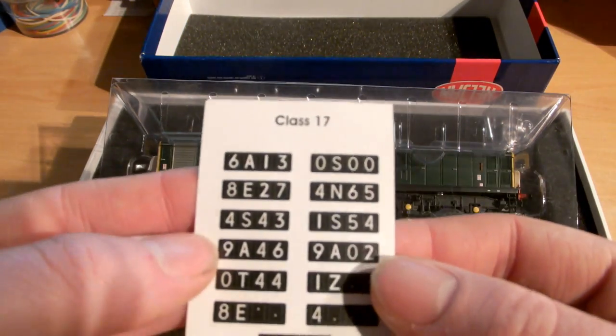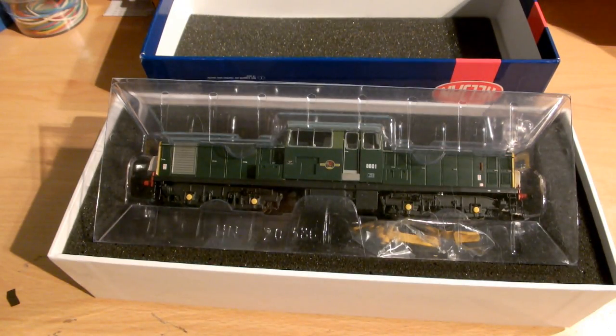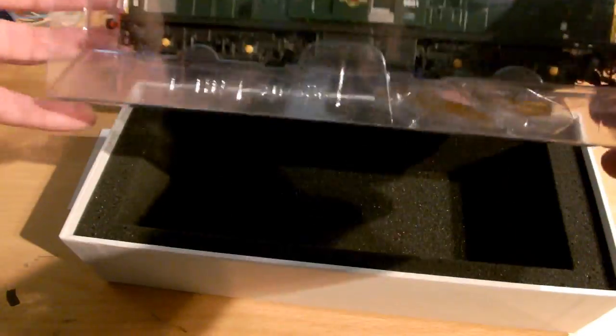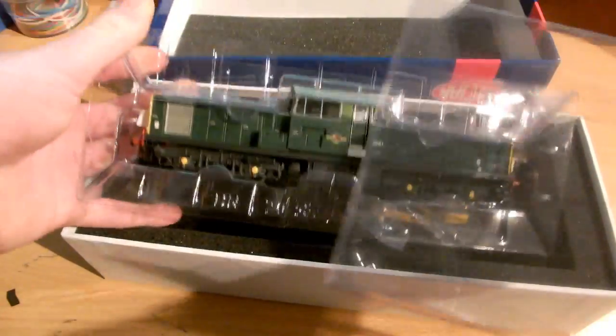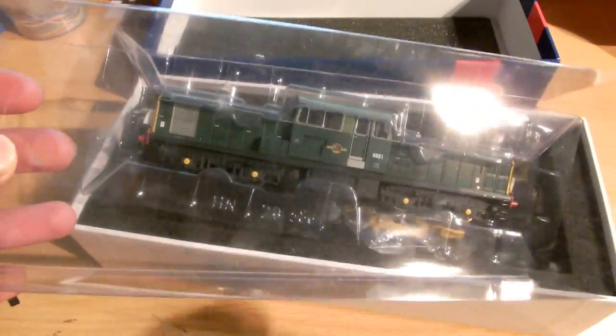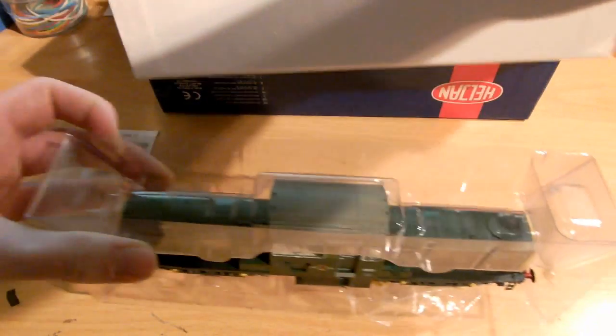Along with the model, you get some nice different head codes, so if you need to change them you can, but I'm just going to keep it as it is for the moment until I really know what it is. It comes in this nice ice brick packaging, whatever you want to call it, and then you get one of these nice fold-out inserts.